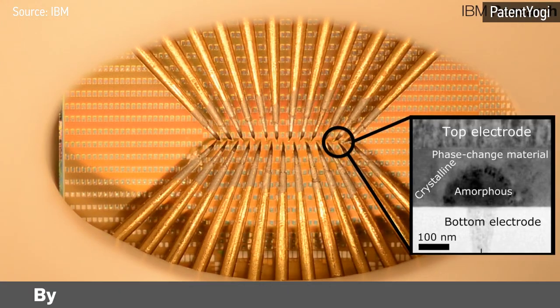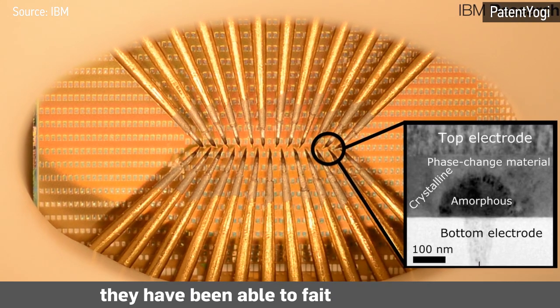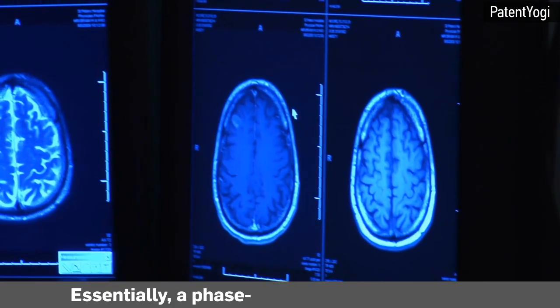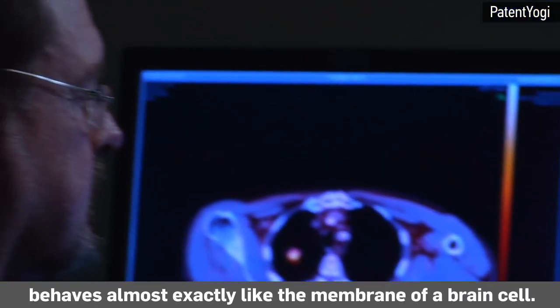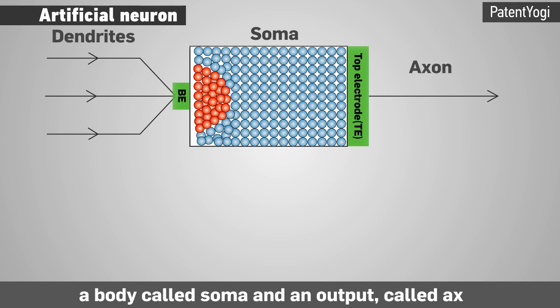Scientists at IBM have captured the very essence of what makes a brain cell tick in an artificial neuron. By using phase change materials such as chalcogenide, they have been able to faithfully replicate the stochastic neuronal dynamics observed in brain cells. Essentially, a phase change device at nano scale behaves almost exactly like the membrane of a brain cell.